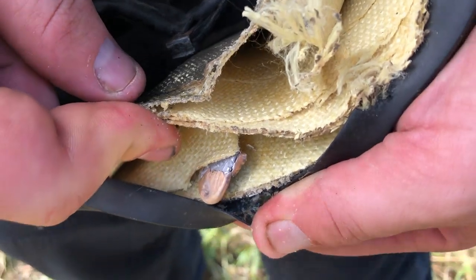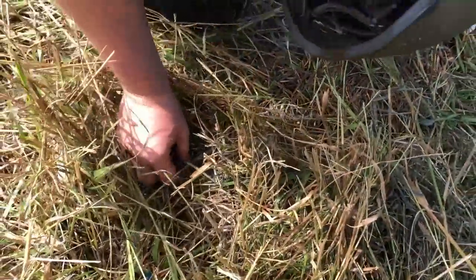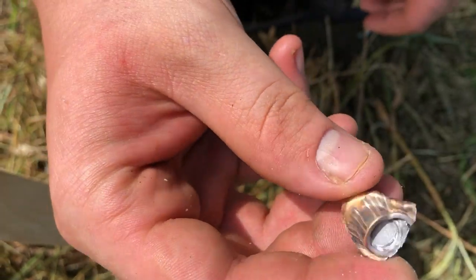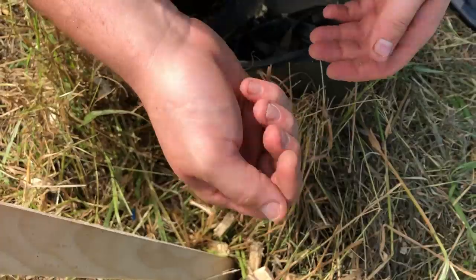There's the slug — it caught it just how it's supposed to. It flattened it out, smushed it like a pancake. That's pretty impressive for one of these — just smush a 9mm full metal jacket like that. Very cool. All right, we'll move on.